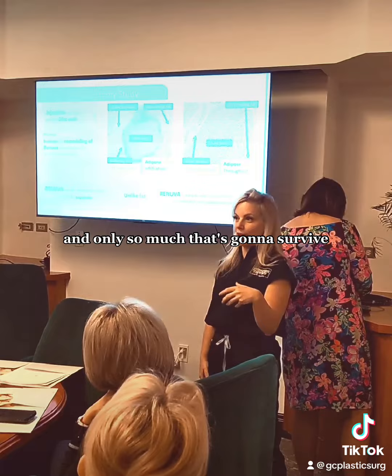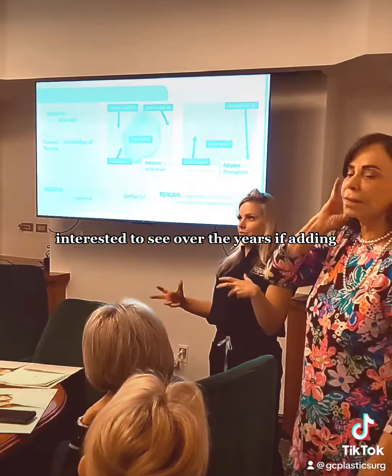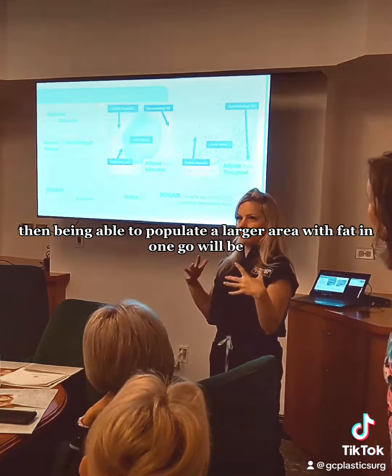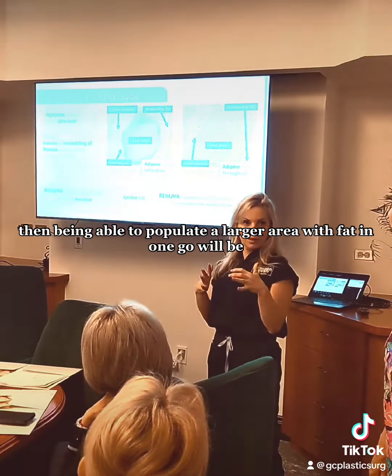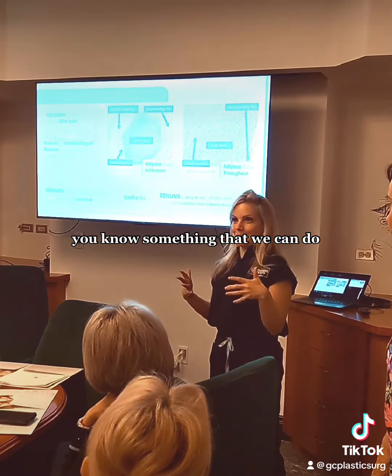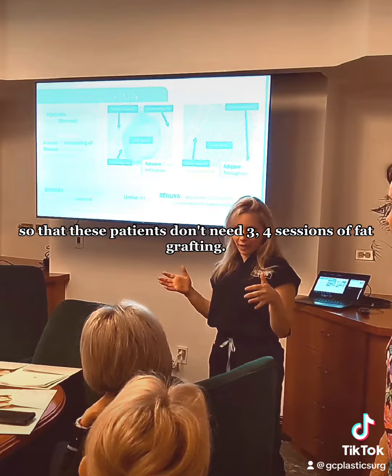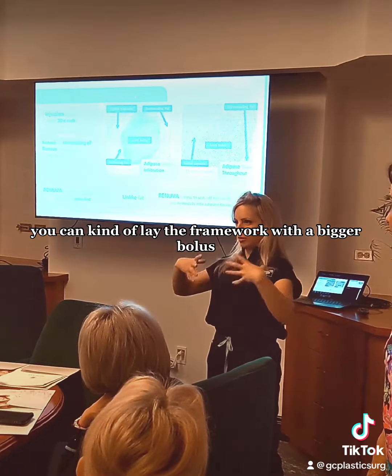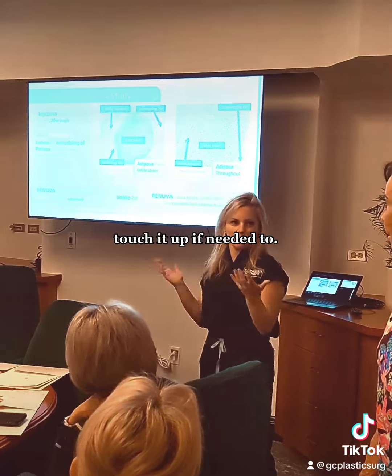Only so much is going to survive. So I'll be interested to see over the years if adding Renuva and being able to populate a larger area with fat in one go will mean that these patients don't need three or four sessions of fat-grafting. You can kind of lay the framework with a bigger bolus of fat and then touch it up if needed.